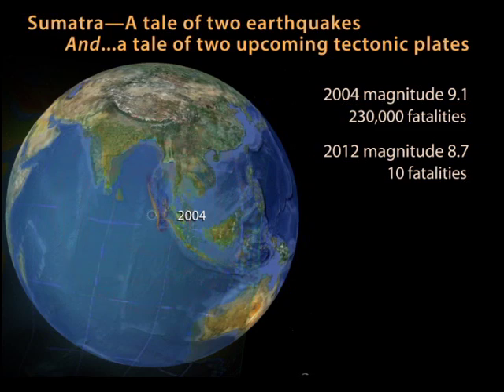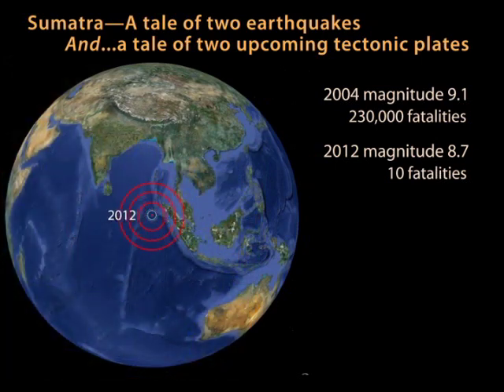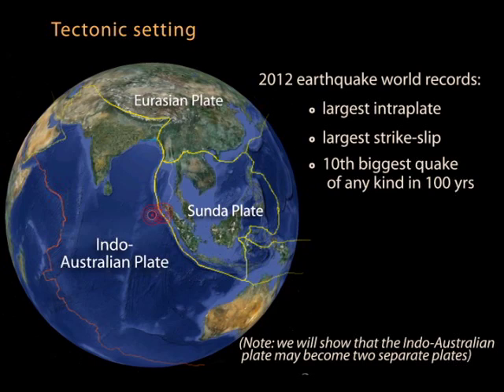In 2004, a magnitude 9.1 subduction earthquake triggered a tsunami that killed over 230,000 people. Yet a nearby magnitude 8.7 earthquake in 2012 caused little damage and generated minimal ocean waves. Although the earthquakes appeared similar in magnitude and were close in proximity, they were caused by different tectonic processes related to the greater Indo-Australian plate.